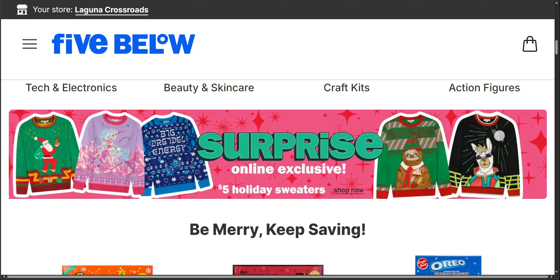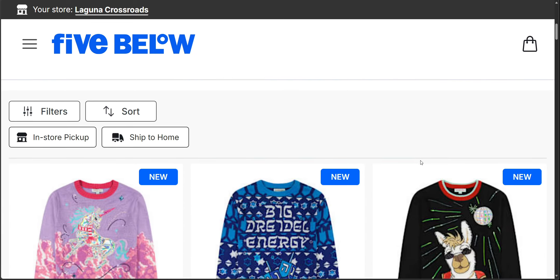Hi friends, welcome back to my channel. It's me, Sarah Starr. Oh my gosh, you guys, I am not going to be long on this video because in case you want to go ahead and order these, these are selling like hotcakes. I cannot believe it. I just so happened to go to the Five Below website today and I was looking for Christmas ideas and lo and behold, there was this.